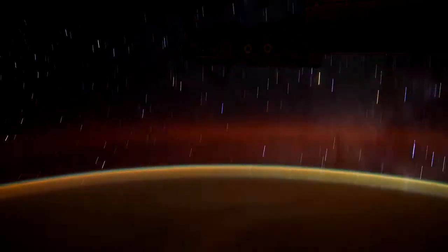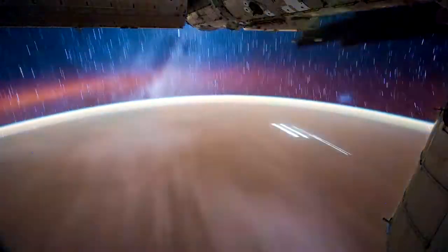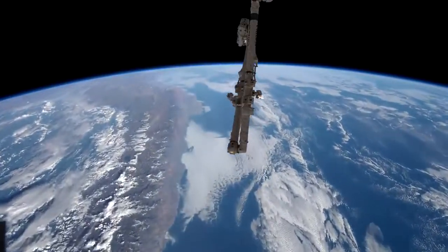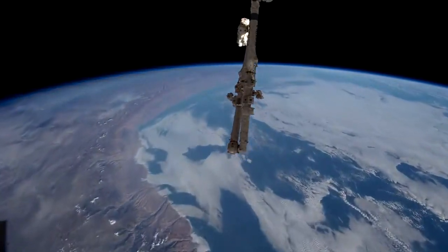A popular target for Flat Earthers is the International Space Station. The reason for this is that the ISS flies in the face of everything they believe in, and stands as physical, tangible proof of a spherical Earth. I love the ISS. You've probably seen tons of footage from it during my videos already.